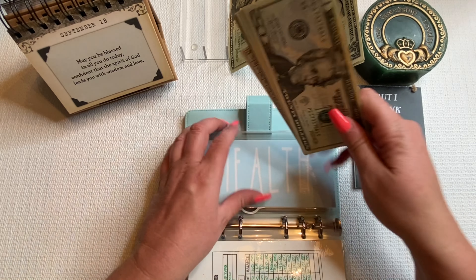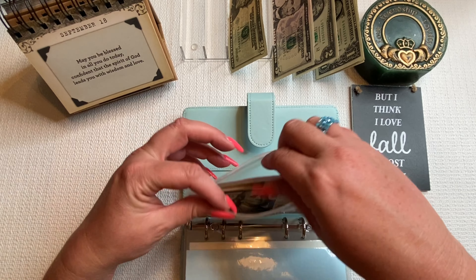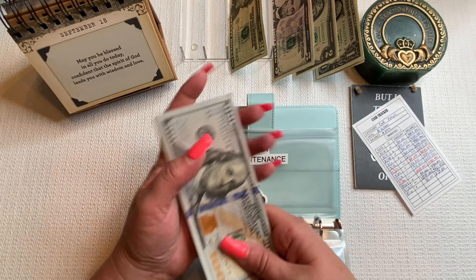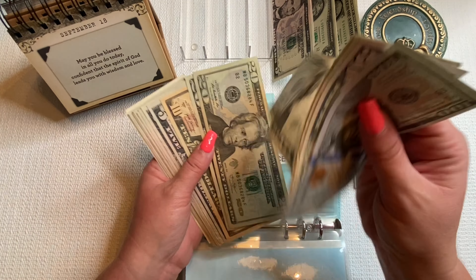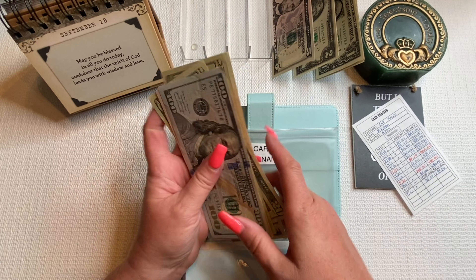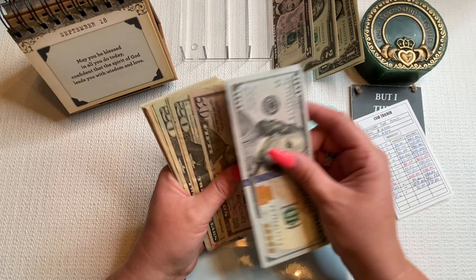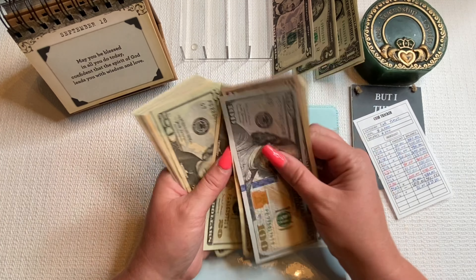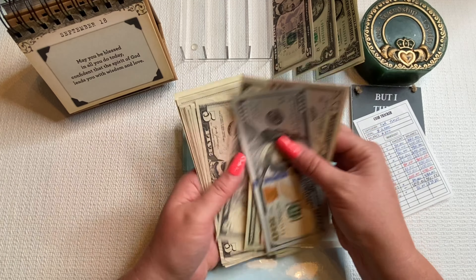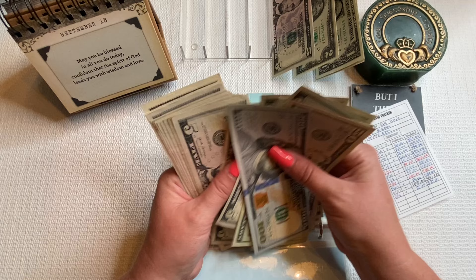Health — this is for unexpected emergency room visits and things like that. Getting $5, bringing it to $115.